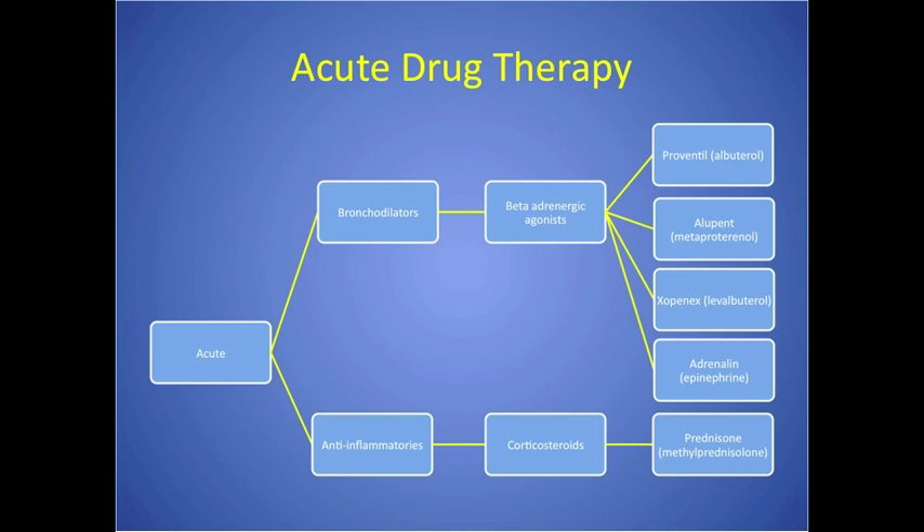When you see test questions about a racing heart or shakiness from these drugs, those are expected side effects. When rescue drugs are overused, they can cause rebound bronchospasm, so patients need to be taught to use them when needed but not overuse them. Ideally they're used in combination with corticosteroids, and the ultimate goal is that good teaching means they never need a rescue drug at all.